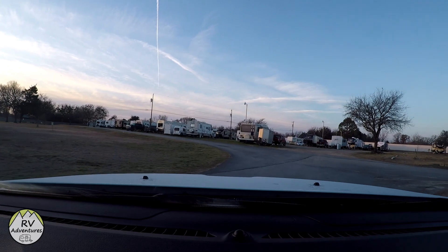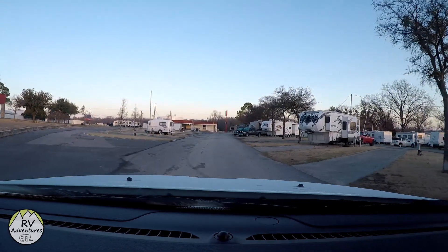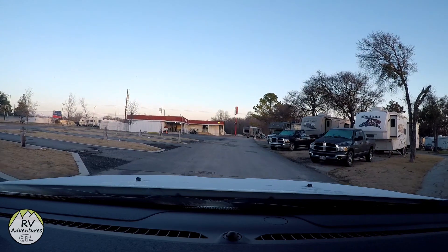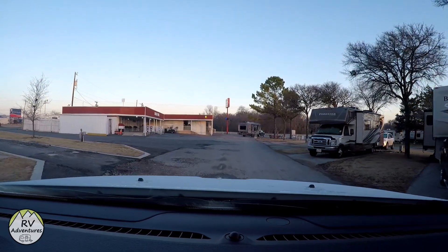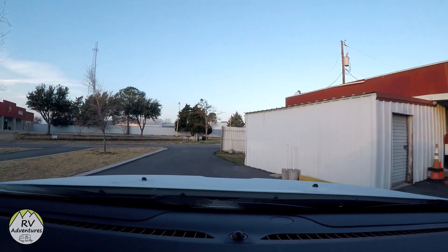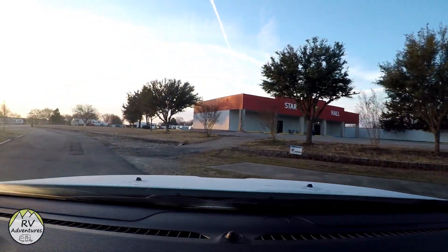The next section of overnight stay sites begins here with 54 through 59. There's the office and a little hall there for groups to meet in. They also have a huge hall here that I guess is available for rentals, though I've never seen anyone use it.